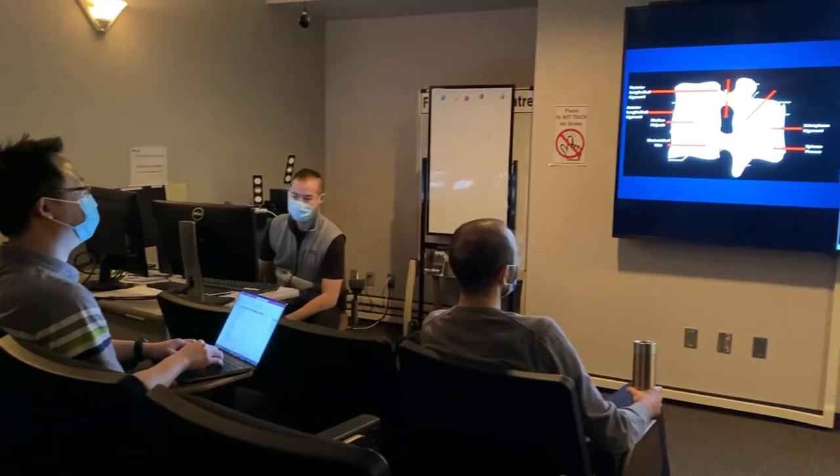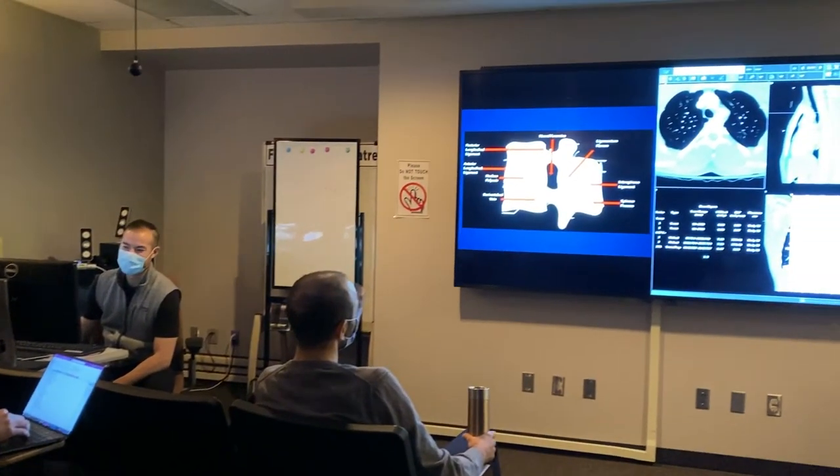We have tons of other resources for learning like STADDX, Red Primer, Multidisciplinary Rounds, and Journal Club. So whatever your style of learning is, you'll find something for you here in Calgary.